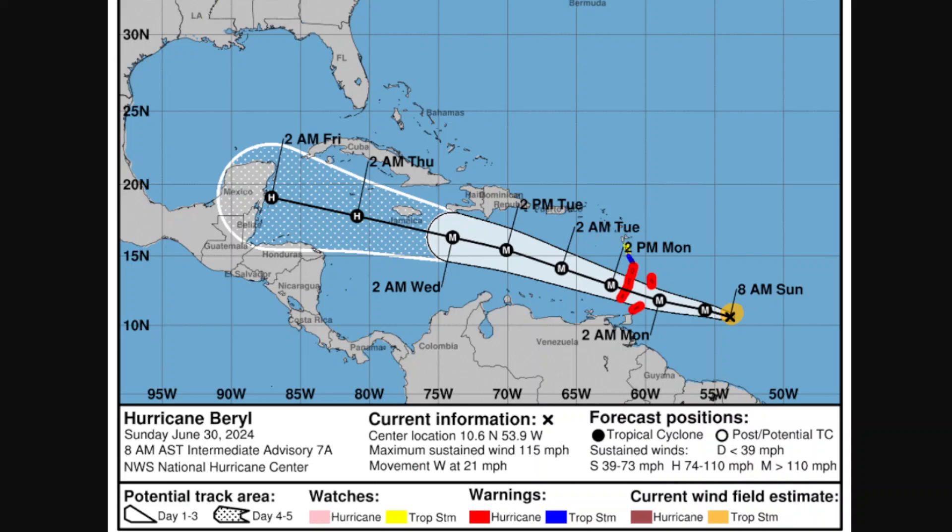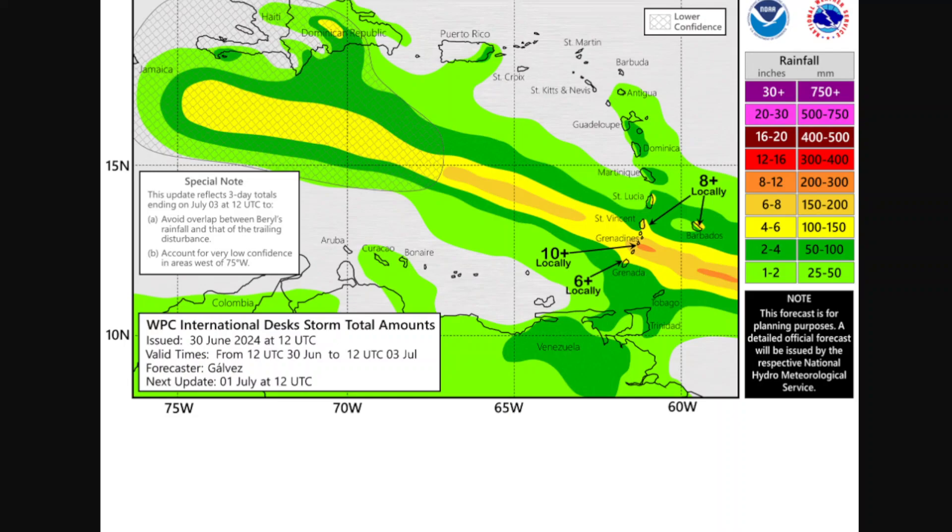Hurricane warnings are in effect for the Windward Islands along with a tropical storm warning for the Leeward Islands. Rainfall may peak from 200 to 300 millimeters, which might increase in upcoming advisories. To viewers in the Western Caribbean, please watch out and stay safe during the lifespan of the storm. Have a good day and stay strong.